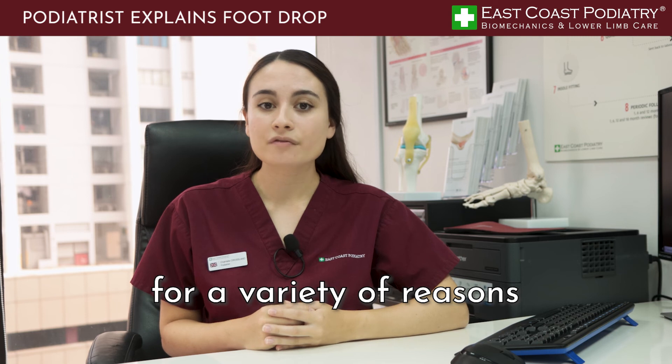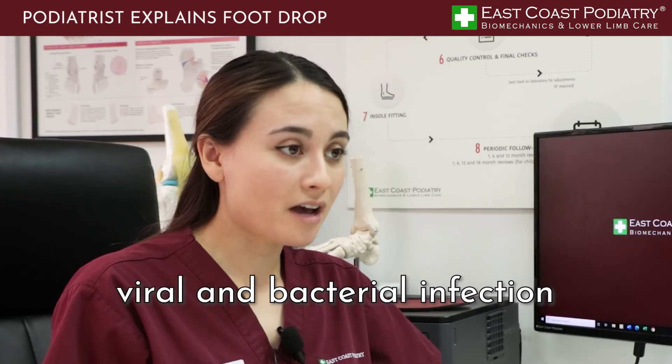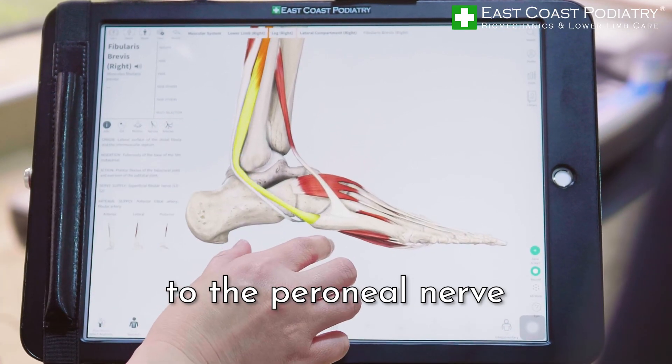Foot drop can occur for a variety of reasons, with the most common being stroke, viral and bacterial infection, autoimmune conditions, and localized trauma to the peroneal nerve.